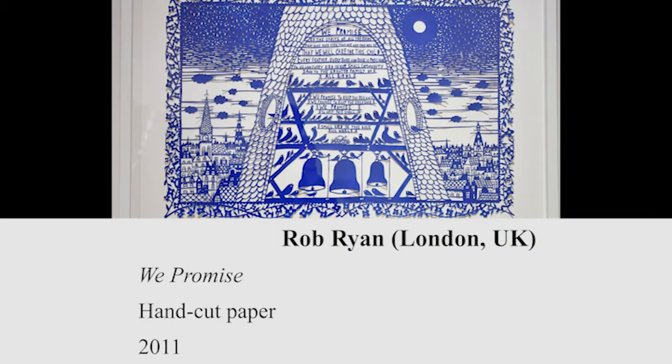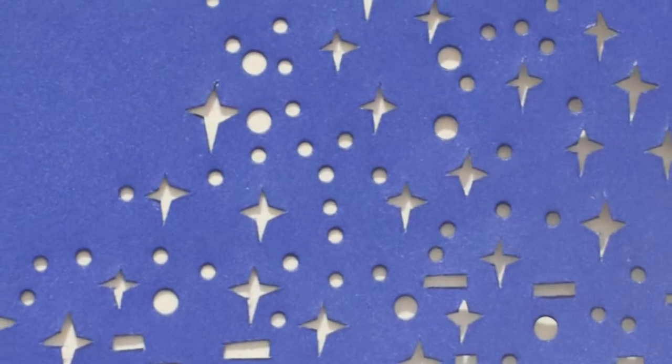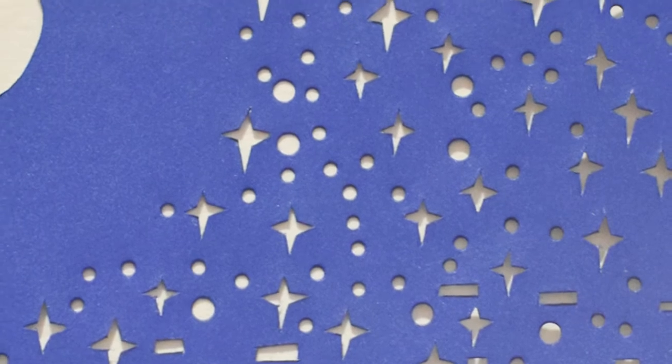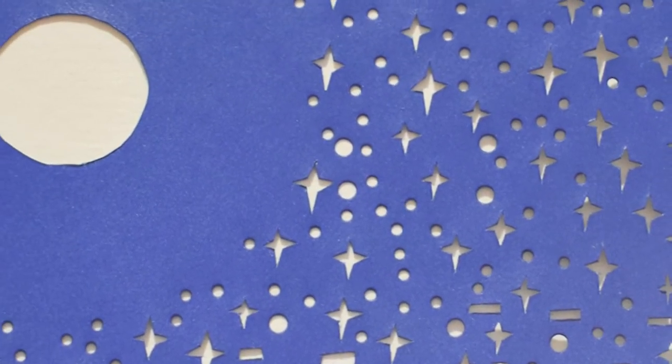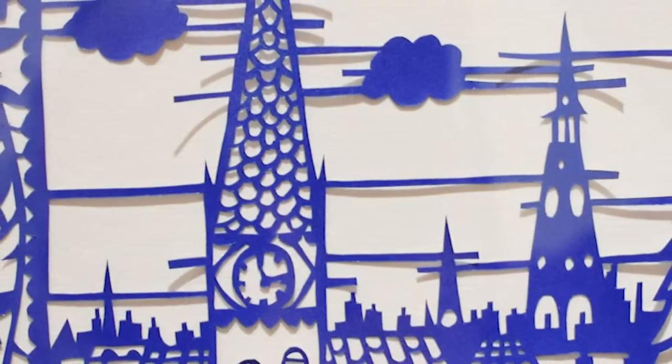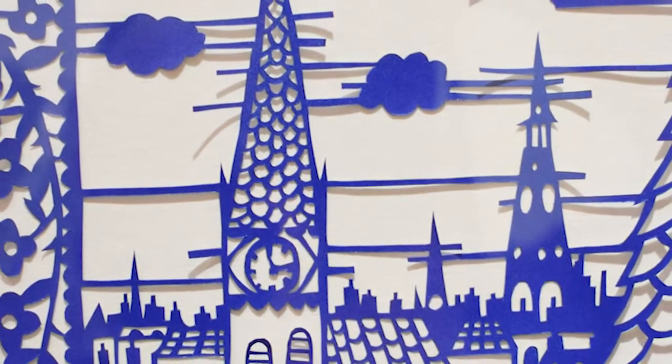In homes across the United Kingdom, Ryan's art can be found in the form of hanging wall prints, mugs, plates, calendars, and even tea towels and pocket squares. The intricate details and personal messages reveal universal themes — death, loss, love, longing — earning Ryan growing popularity among the public.